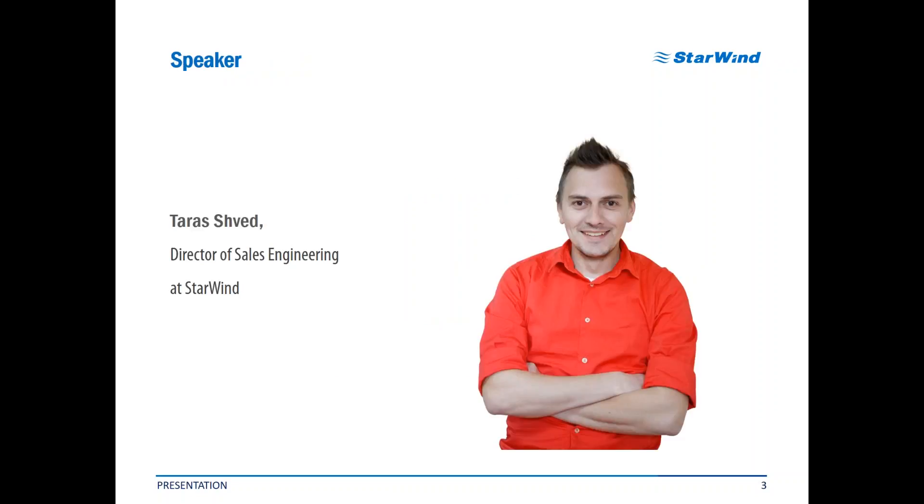Let me shortly introduce myself. My name is Teres. I am head of the sales engineering department here at Starwind. Being directly involved in development of new products and new features, I am incredibly pleased and it is a great honor for me to present our new product to you today.